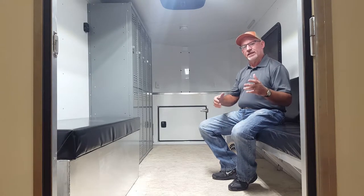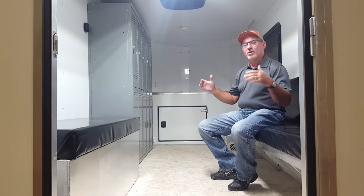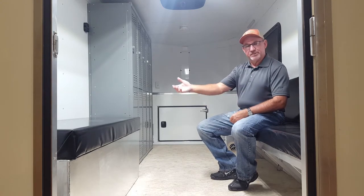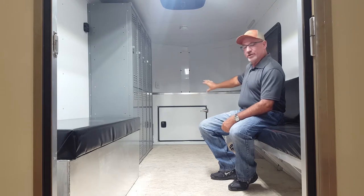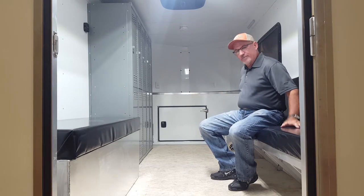We're now inside the Sundowner crew trailer. It has a lot of really nice features and can have several different options — it can come in all kinds of sizes and can be very custom if needed. This trailer is set up with a seating bench that also has storage underneath, lockers for the crew, a storage area up front for different tools, and bench seats on the side.